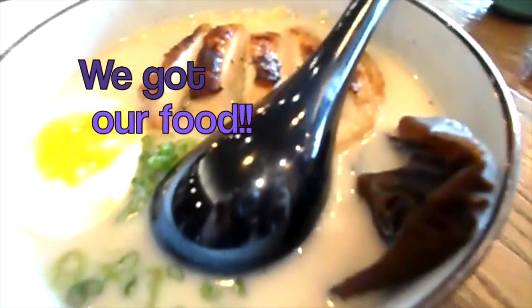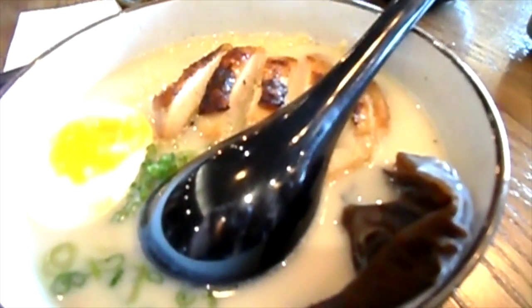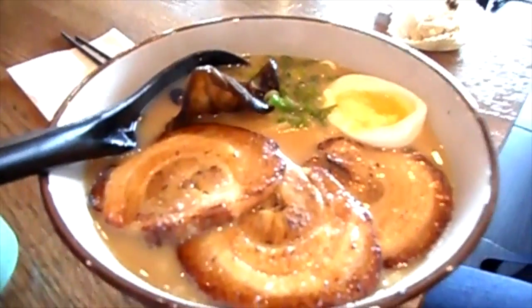Thank you. This is the grilled chicken in Tonkatsu soup base. This is the barbecue pork. Wow, this looks so good. Enjoy!